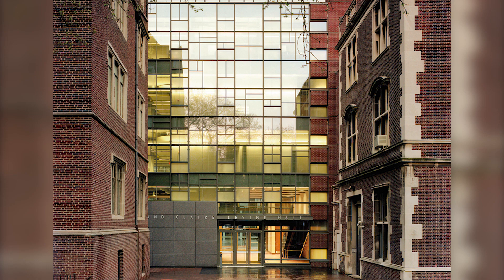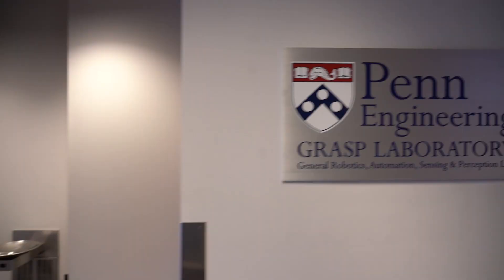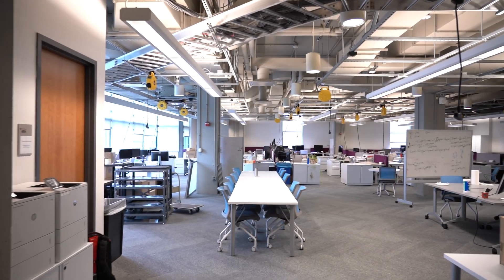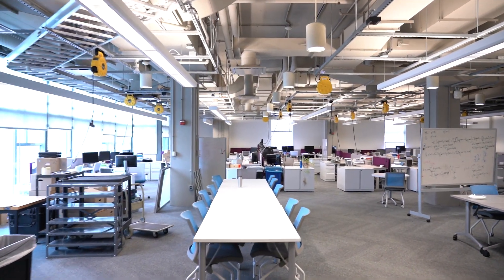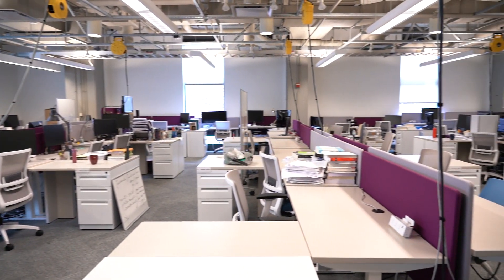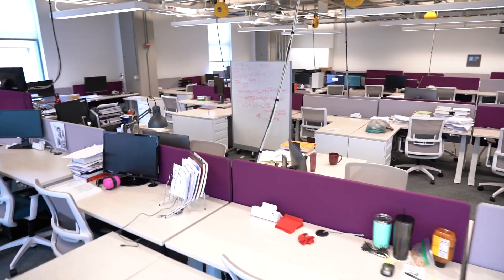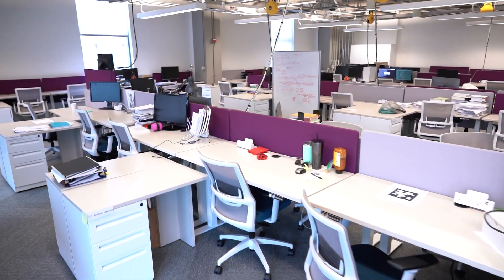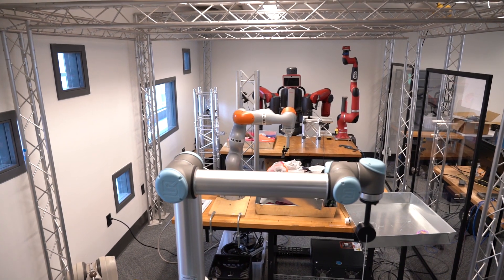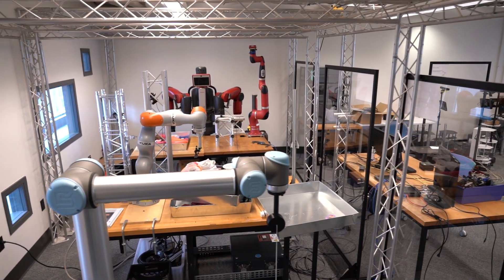GRASP at Levine is in the heart of the School of Engineering, which lies at the northeast corner of the University of Pennsylvania's campus. The central space of GRASP at Levine is Levine 403. Newly renovated as a collaborative open space, the 3,900 square foot Levine 403 features assigned desks for students, collaboration spaces, four bays for our Baxter, KUKA, Sawyer, and AR-10 robots, and an interactive portal to the Perch Lab.